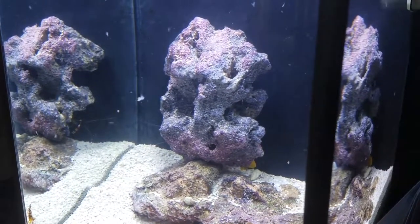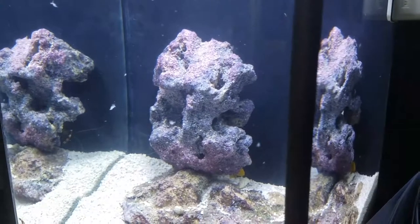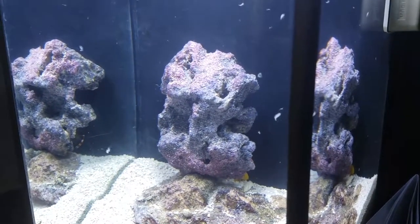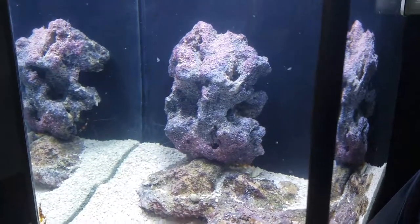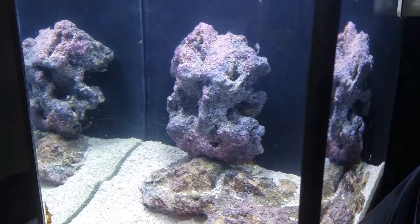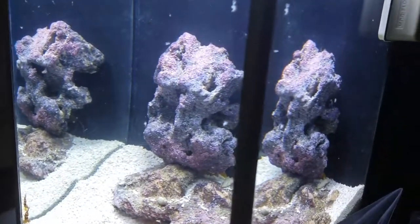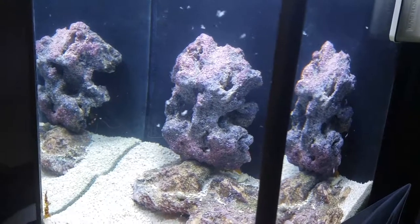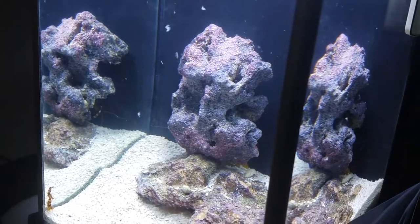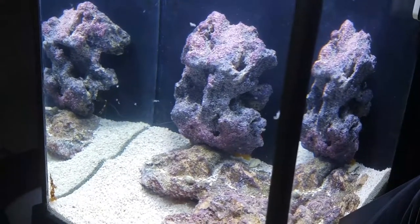That is the latest update on the Fluval Spec 3 2.6 Gallon Pico Reef Tank. Thank you for watching. Just to note, I will be going out of town for a few days, so I will probably give an update in the next day or two, and then post another update when I come back.